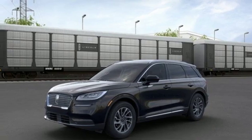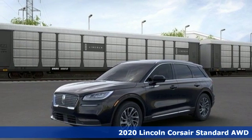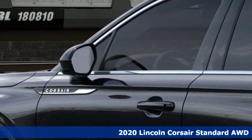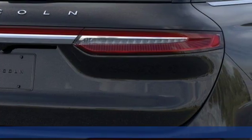Here's a new 2020 Lincoln Corsair. Lincoln: luxury accommodations for your every day. And get ready for an impressive combination of features.